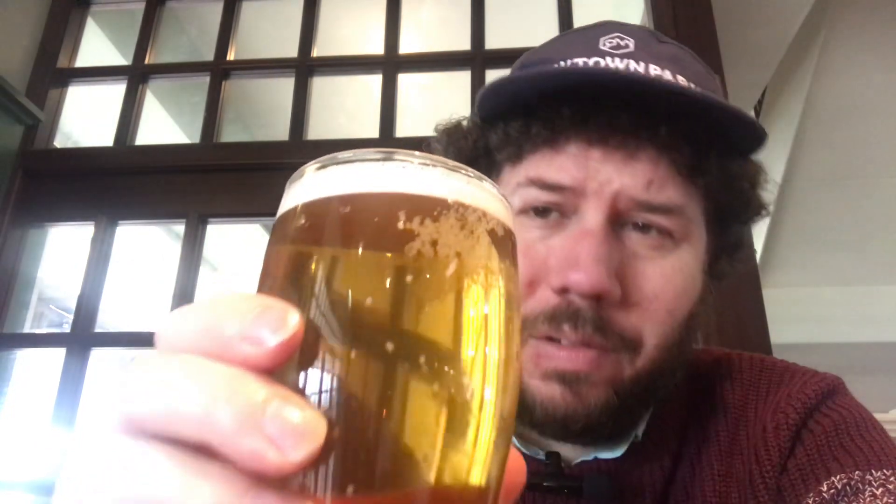Thanks for joining me for another beer review. Today we've got a beer from the Lodden Brewery. This is called Dragonfly — it's a 5.2% ABV pale ale. I don't know if it's an English pale ale, maybe. It's got Cascade and Comet hops in this one.